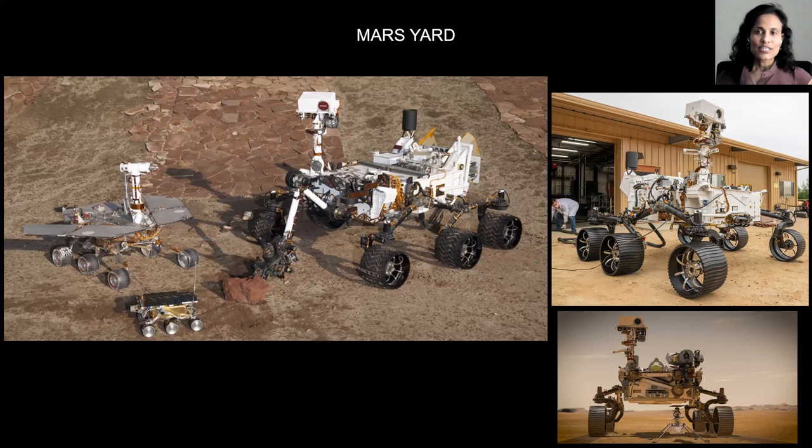Rover planners specialize in three main domains: driving the rover, operating the robotic arm, and sampling. I'll talk about each of these a little bit more.